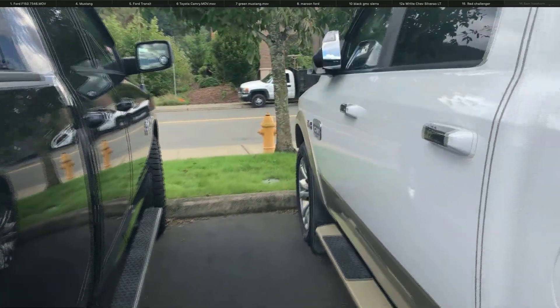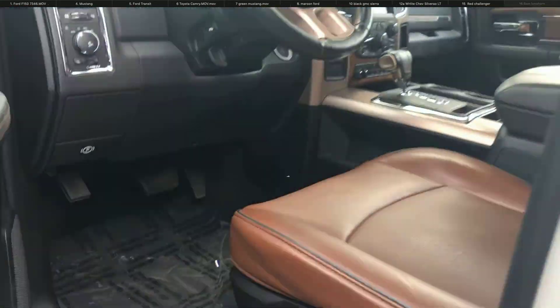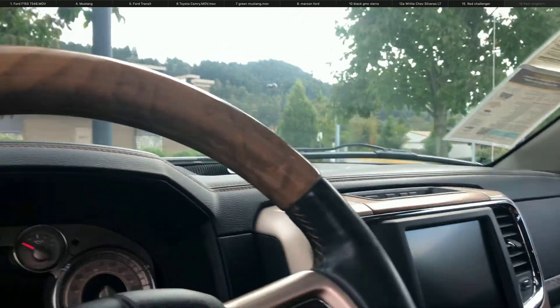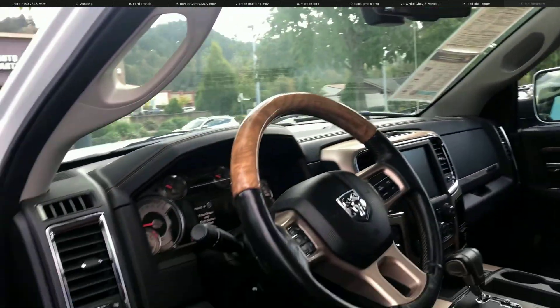Wait till you see the interior — absolutely impeccable. Look at that leather. Fully loaded. Low miles. Of course, a moonroof for you.